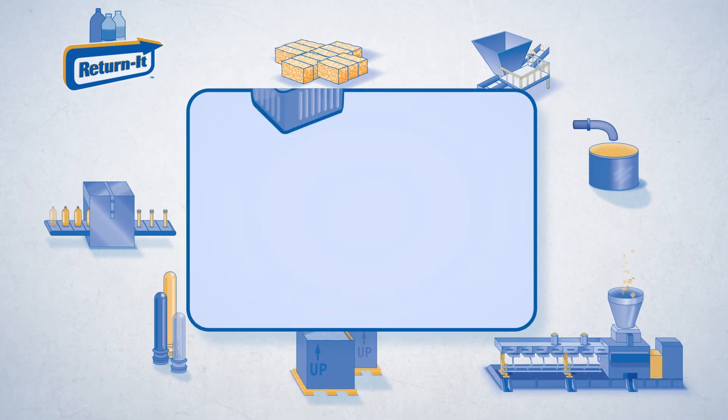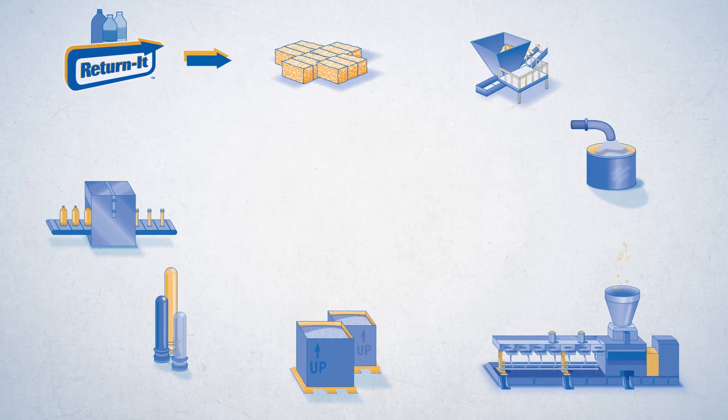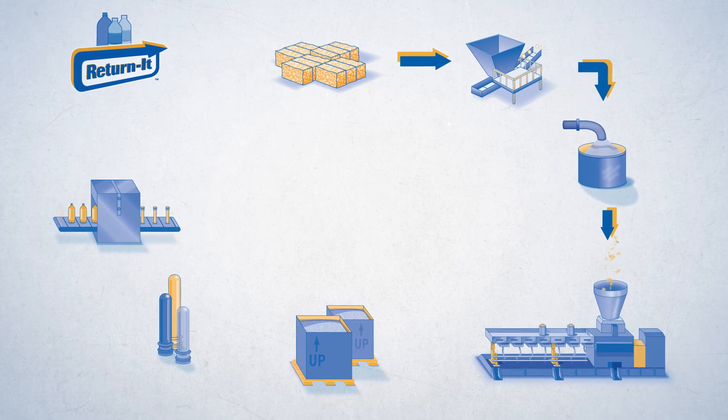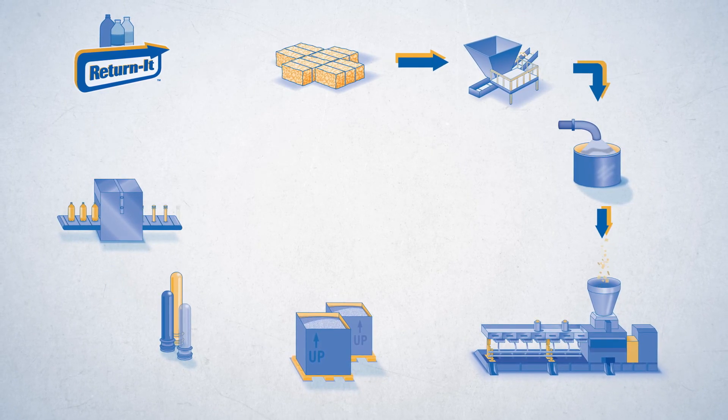While the recycled plastic can be used to make other things, like containers for food and other products, a closed-loop system is ideal, as the plastic can be recycled an infinite number of times, while other products can't be returned into Encorp's system for recycling again.